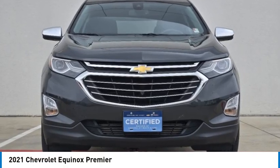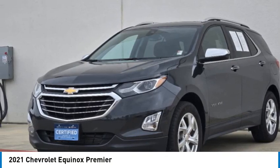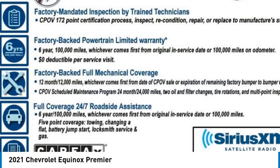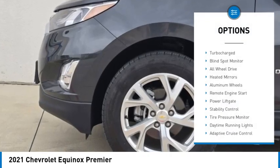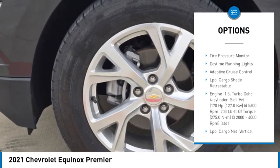Take a ride in the 2021 Equinox. Fuel efficiency, safety, and value equals the Chevy Equinox. This vehicle has less than 25,000 miles. Here are some of this vehicle's great options: turbocharged, blind spot monitor, all-wheel drive, heated mirrors, aluminum wheels.